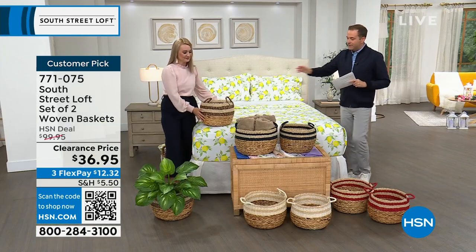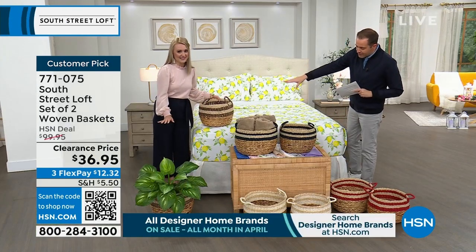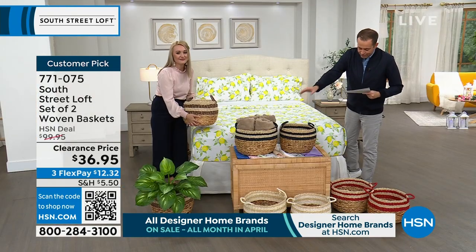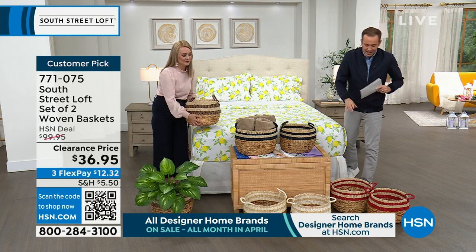We have some gorgeous colors. Stephanie's actually holding the black. In the middle, I know these look black, but this is called the navy. Down front, we have the white, and then to the side of me, we have the red.